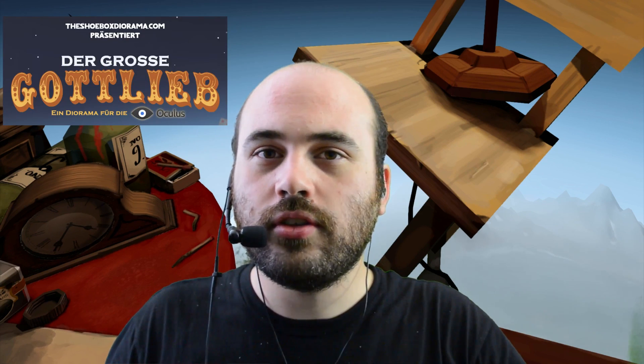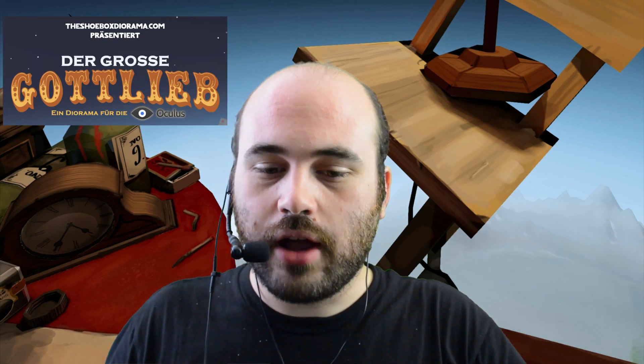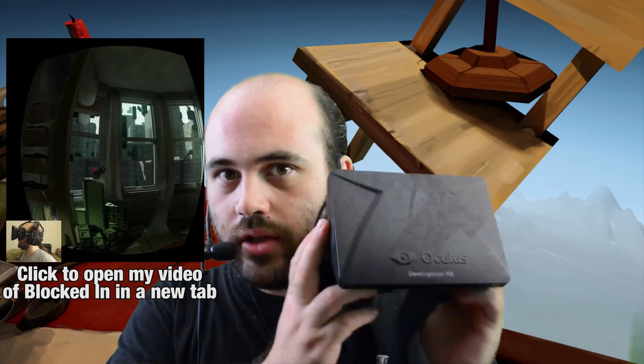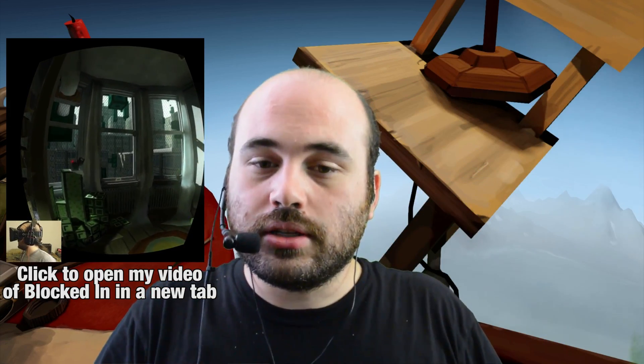The demo is called Der Groß Gottlieb, from Daniel Ernst, the designer of Blocked In, which was one of the most popular demos for the Oculus Rift Development Kit 1 back when it was still pretty new. This is his second work. He's been making a series of works he calls the Shoebox Diorama — Blocked In was the first, this is the second. He's also working on another one called Pigeon Man, about which I know nothing.